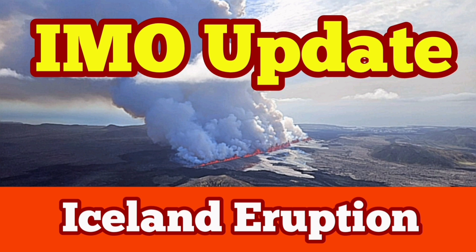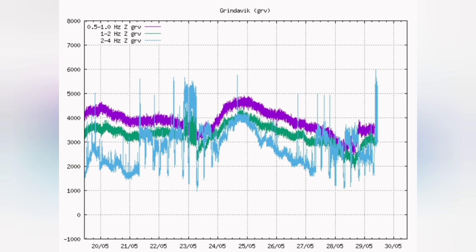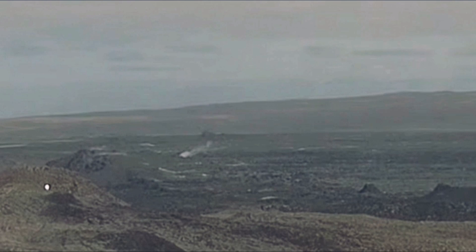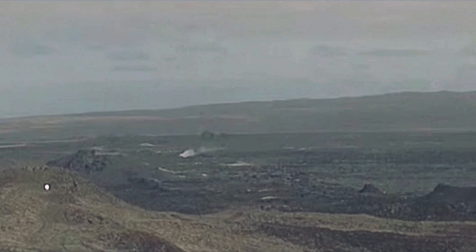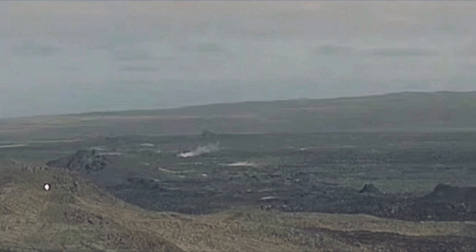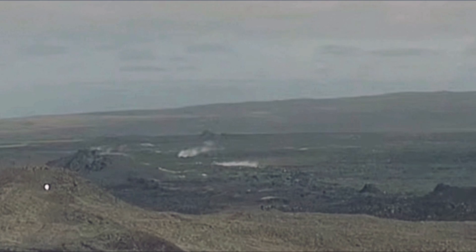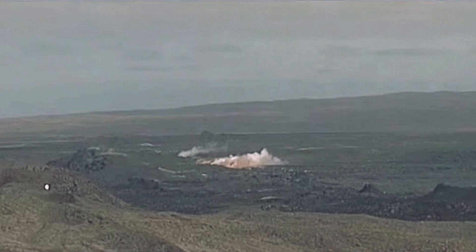At 12:46 the latest eruption in the Svartsengi volcanic system started on the Reykjanes Peninsula of Iceland in the mid-Atlantic ridge. We had a spike in the tremors — the tremor chart showed that the magma is rising, the purple line, and also the earthquakes associated with it. It's like a ketchup bottle shaking and making the ketchup flow toward your sandwich. In this case we had a big bang and the eruption started — first smoke, then the eruption.